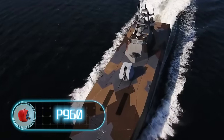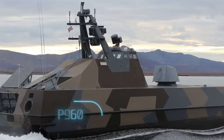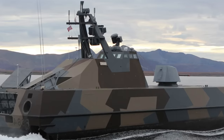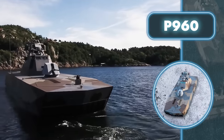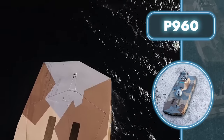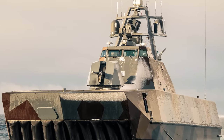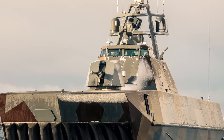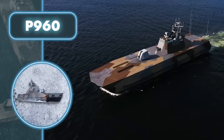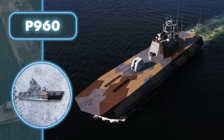P-960. Fjords, islands, and rugged coastlines — these are the areas where these sneaky boats can easily lurk around, ready to swiftly and quietly deal with their adversaries. Built specifically for challenging coastal terrain, these boats excel in stealthy navigation and combat. Their shallow draught enables them to access exceptionally shallow waters where other vessels can't go. The low hull surface and specialized camouflage add to their ability to blend in seamlessly.